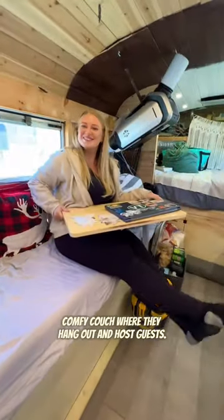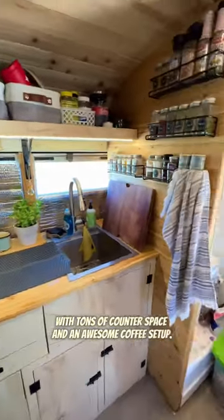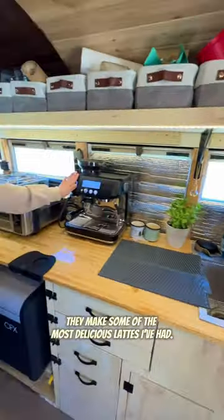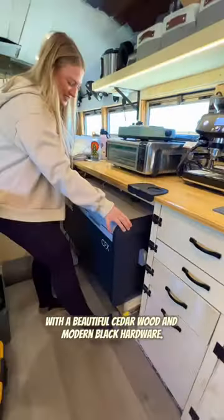They have this big comfy couch where they hang out and host guests. There's also a beautiful kitchen area with tons of counter space and an awesome coffee setup — they make some of the most delicious lattes I've had. We love how they did the cabinetry with beautiful cedarwood and modern black hardware.